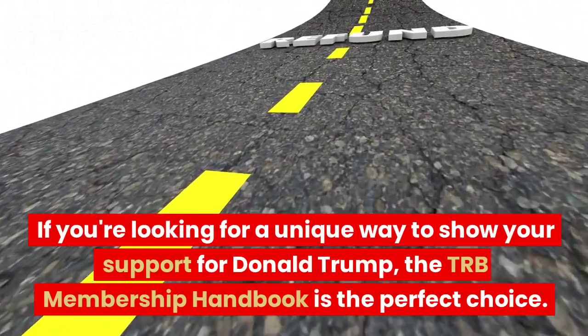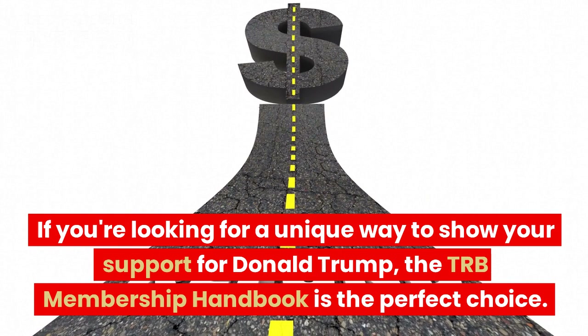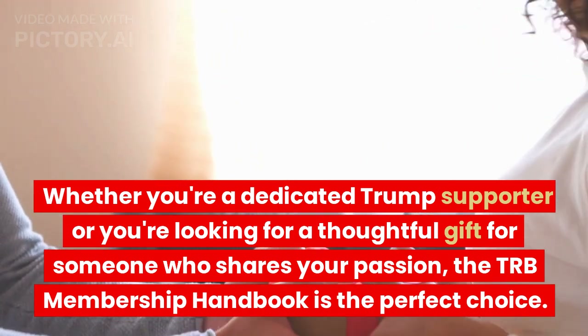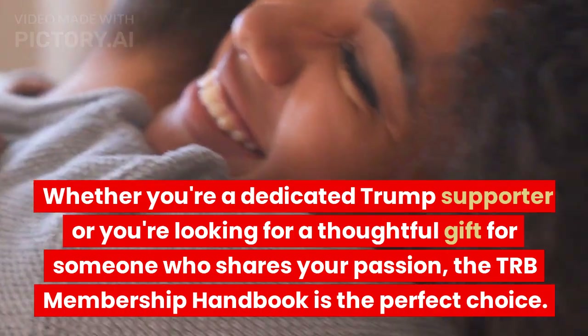If you're looking for a unique way to show your support for Donald Trump, the TRB Membership Handbook is the perfect choice. Whether you're a dedicated Trump supporter or you're looking for a thoughtful gift for someone who shares your passion, the TRB Membership Handbook is the perfect choice.